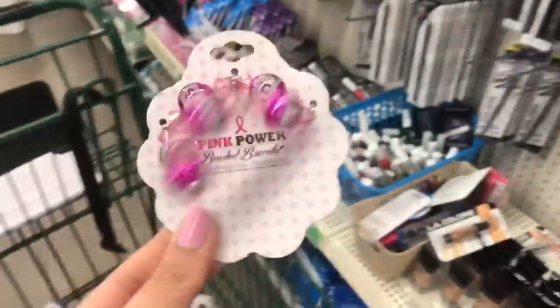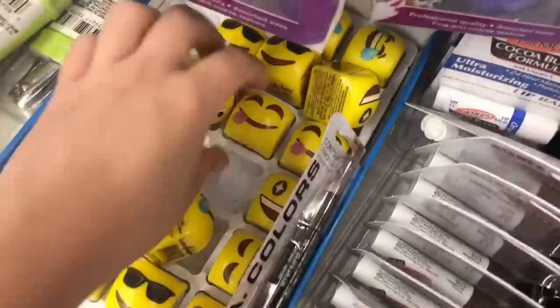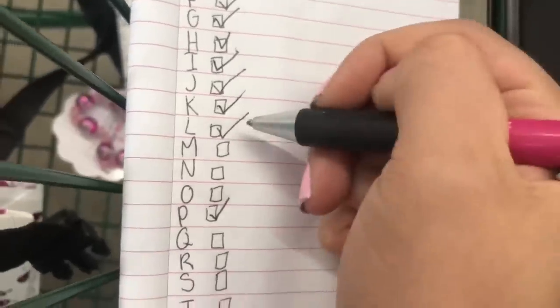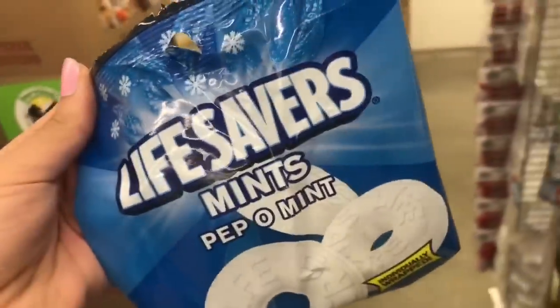For letter K, I'm going to be getting this really cute pink and purple puffball keychain. Of course for L, I have to get some lip balm. Now we have to do M and N — since I'm right here, we're going to get some mints for our letter M. Everyone can always use some mints, let's be real.